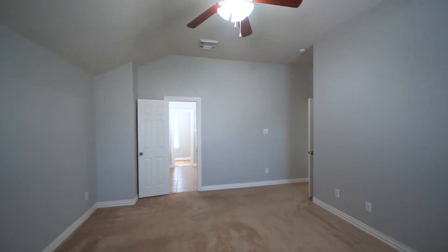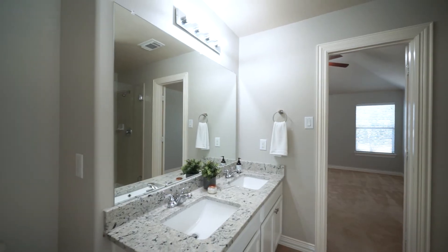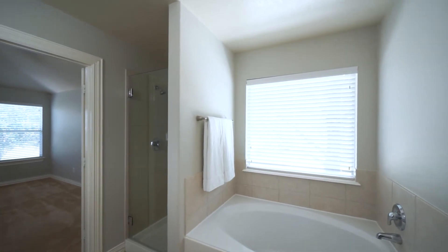The owner's suite has plenty of space, while the owner's bath includes dual sinks with granite counters, a separate soaking tub, and a frameless glass shower with a walk-in closet.